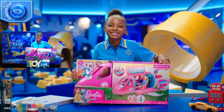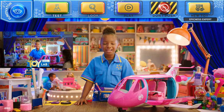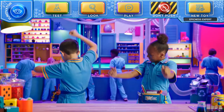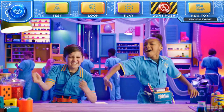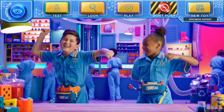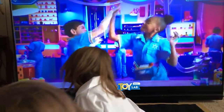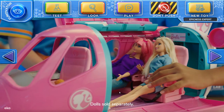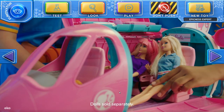You chose the Barbie Dream Plane! Tap a button so we can get to playing. This is cool! Let's play with it. Barbie, this is such a nice plane ride! I know, right?